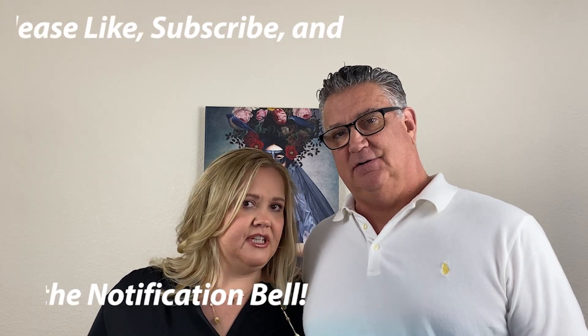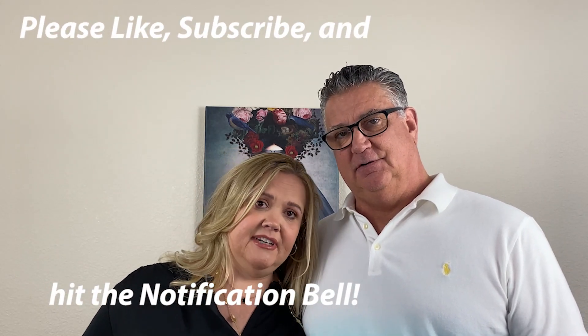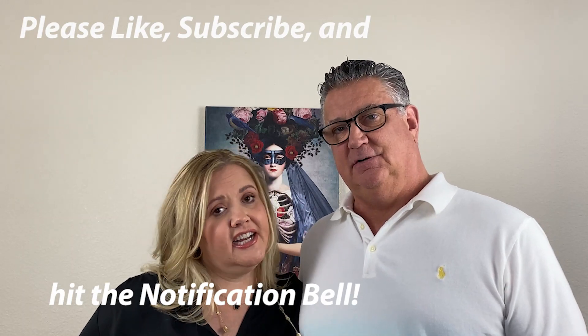We interrupt your regularly scheduled programming for this brief introduction. I'm Brian and I'm Colette, and we are resellers on multiple platforms. We've been doing it for many years — Brian is a full-time reseller and I do it part-time. We source from thrift stores, the Goodwill bins, estate sales, garage sales, online arbitrage, and liquidation pallets. We're here to help you start or improve your reselling journey. We are new to YouTube, so please like, subscribe, hit that bell, and leave any comments or feedback below.